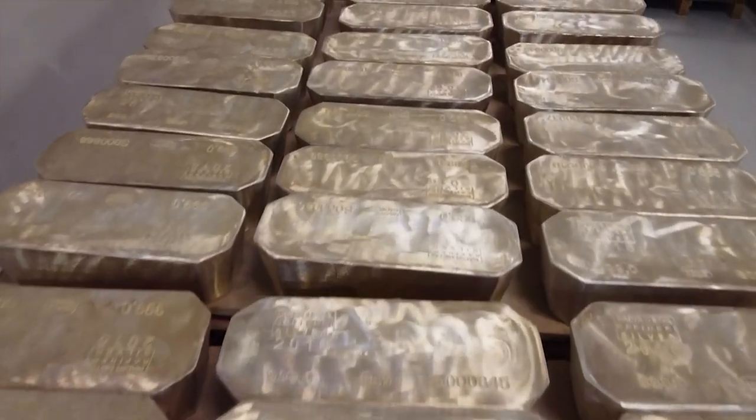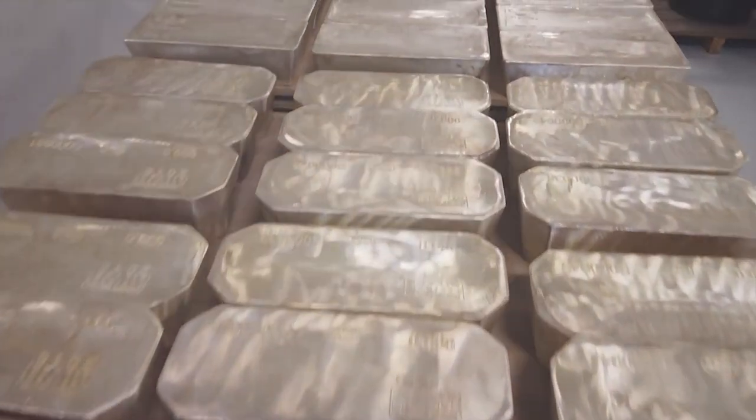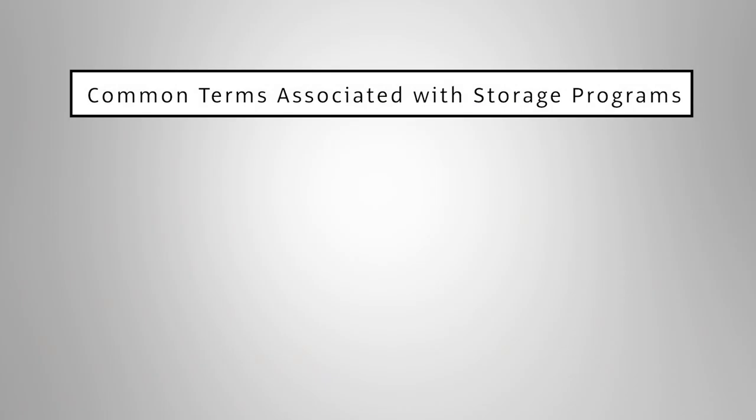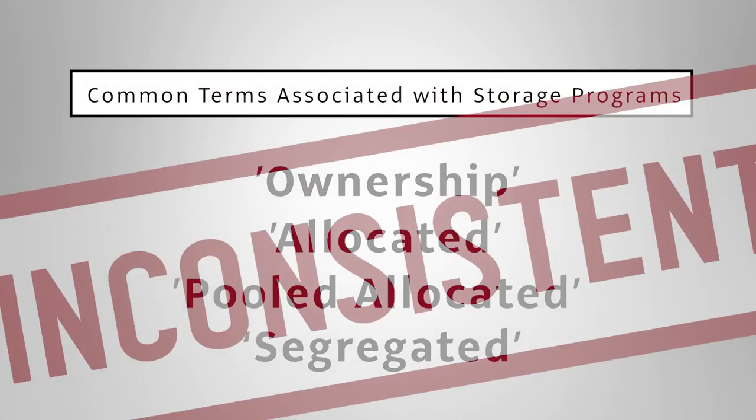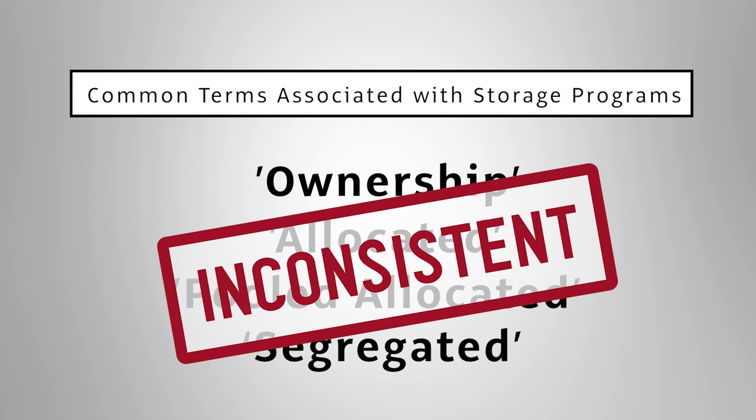If you are looking to store gold and silver with a vault, do not base your decision solely on common terms associated with storage programs such as ownership, allocated, pooled allocated, or segregated. These terms do not have the same meaning across the bullion storage industry.